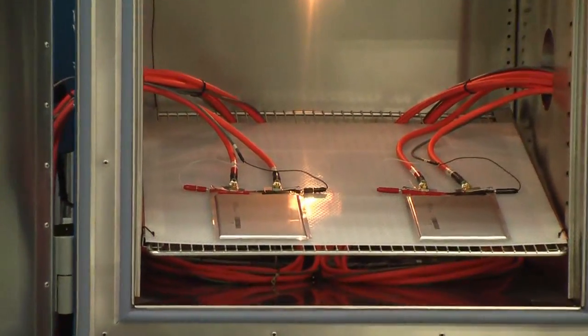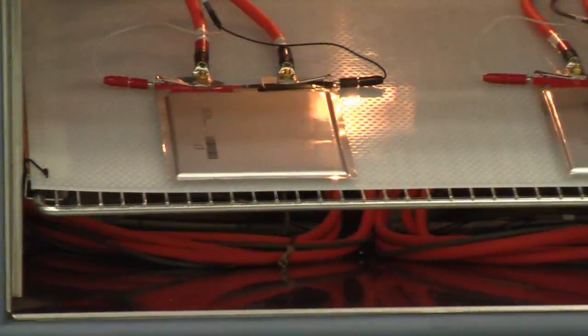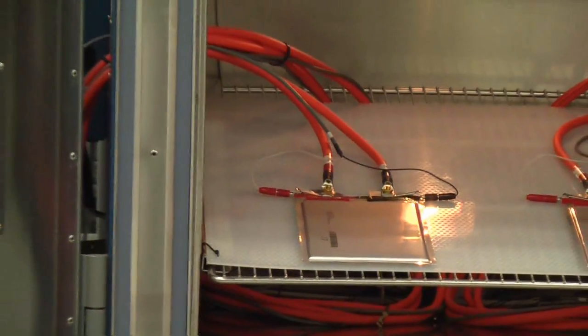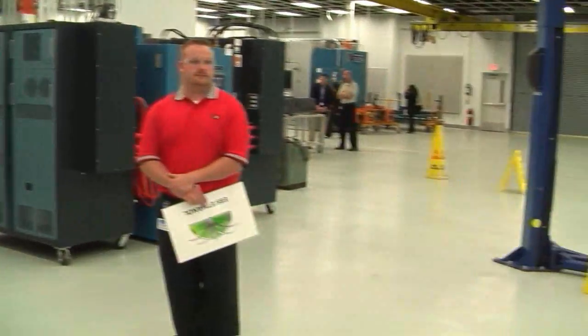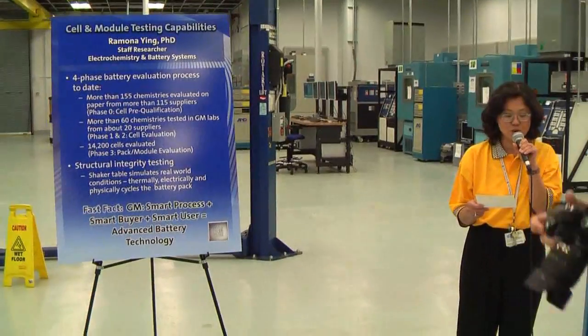GM's investment in green technology, like our hybrid programs and the Chevy Volt, has generated a lot of excitement in the advanced battery world, where more and more suppliers are calling about their products. Unfortunately, these batteries come in different chemistries, sizes, and shapes, not necessarily suited for automotive use.